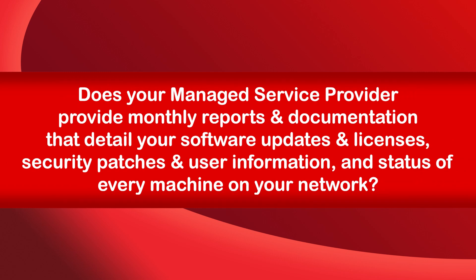Today's question is: does your managed service provider provide monthly reports and documentation that detail your software updates and licenses, security patches, and user information, and status of every machine on your network?